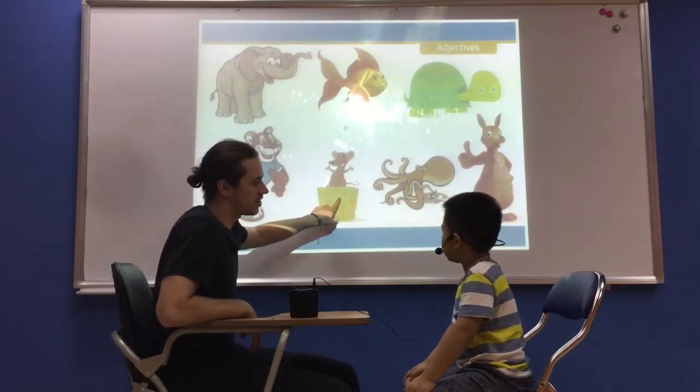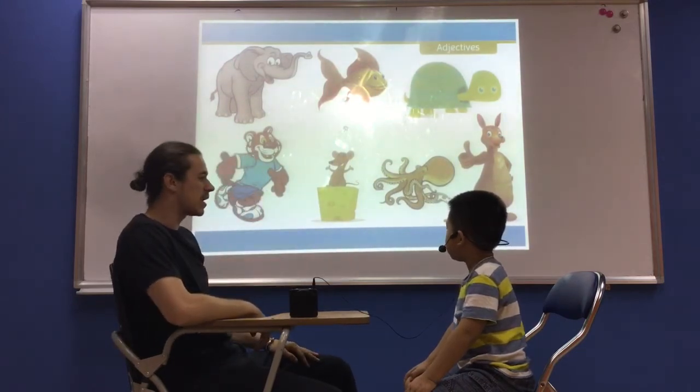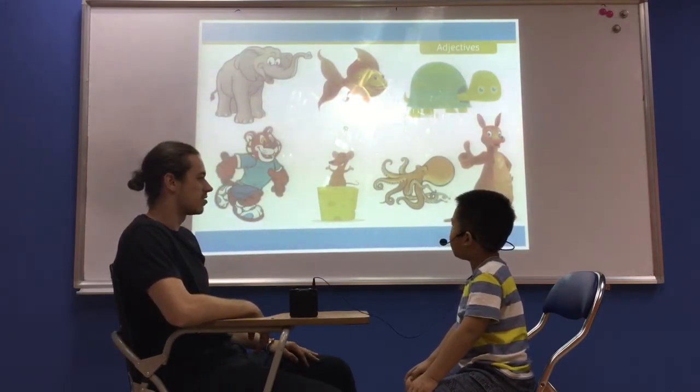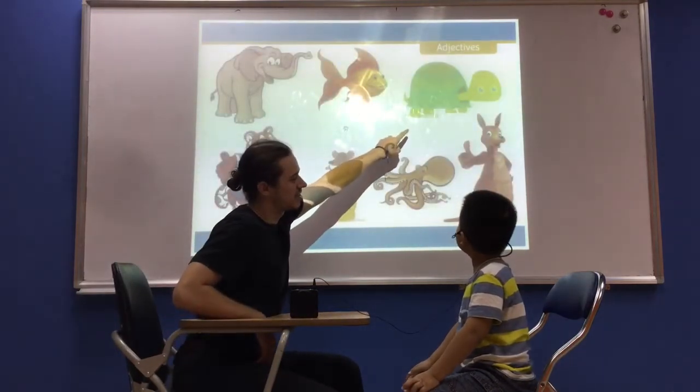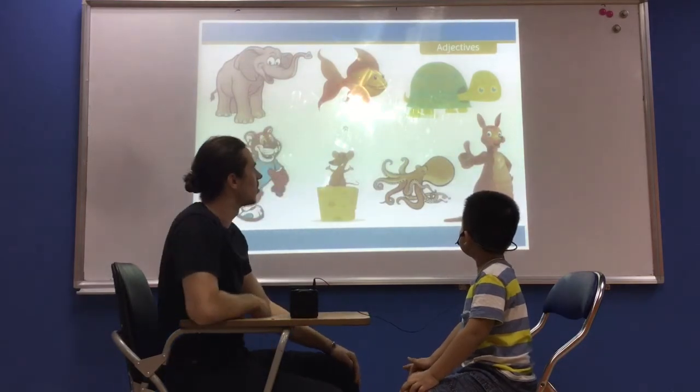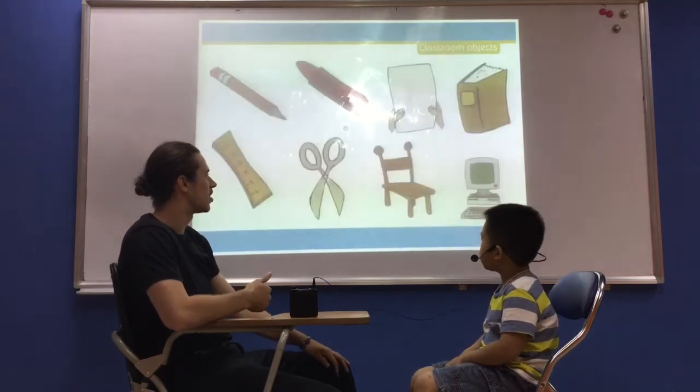And what about this animal? What is it? It's a mouse. Very good. And the mouse is big or small? It's small. Good. What is this animal? It's a turtle. And the turtle is small — it's fast or slow? It's slow. Very good. Good job.